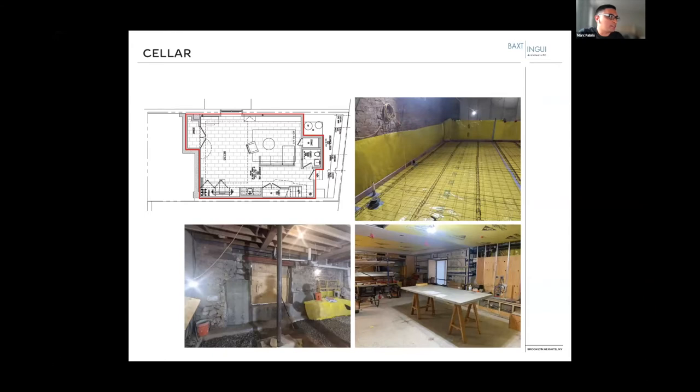The cellar floor plan is mostly recreational area, a small powder room, and mechanical space which we opted to leave outside of our envelope. The red line shows the envelope of our house. One of the things Kevin could speak to more is that the geometries of the envelope on this project are a little complicated, which made some of the detailing tricky.